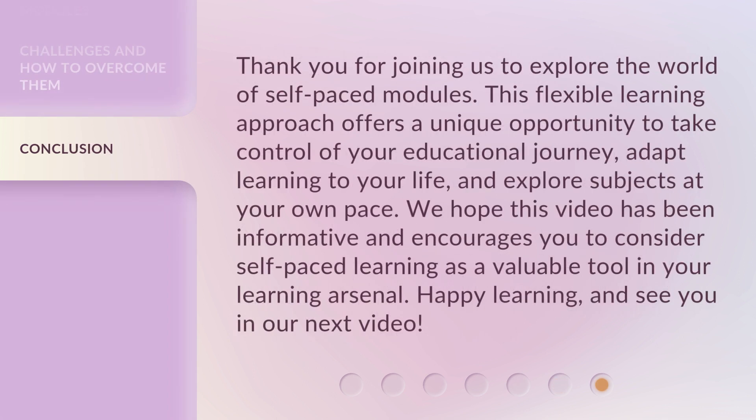Thank you for joining us to explore the world of self-paced modules. This flexible learning approach offers a unique opportunity to take control of your educational journey, adapt learning to your life, and explore subjects at your own pace. We hope this video has been informative and encourages you to consider self-paced learning as a valuable tool in your learning arsenal. Happy learning and see you in our next video!